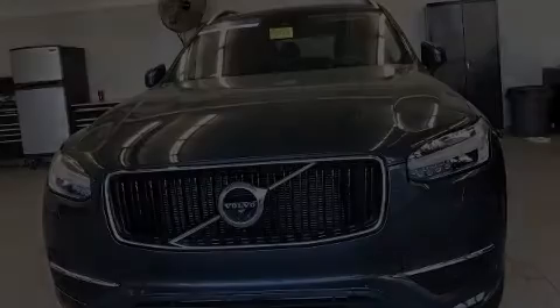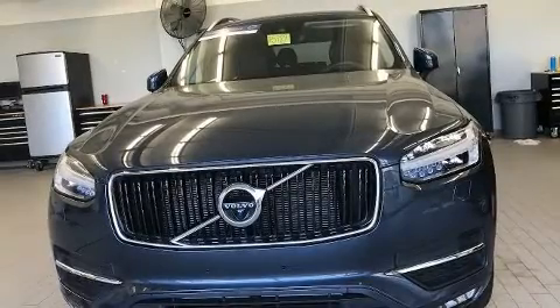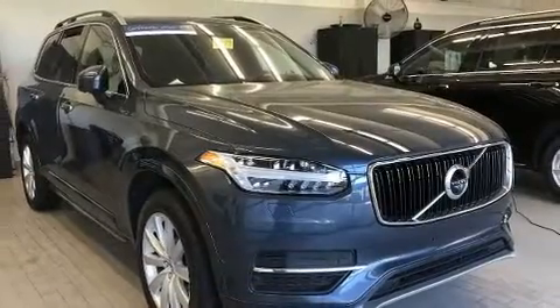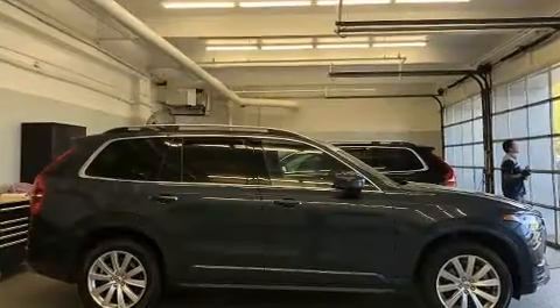Discerning drivers will appreciate the 2019 Volvo XC90. With less than 30,000 miles on the odometer, this four-door sport utility vehicle prioritizes comfort, safety, and convenience.